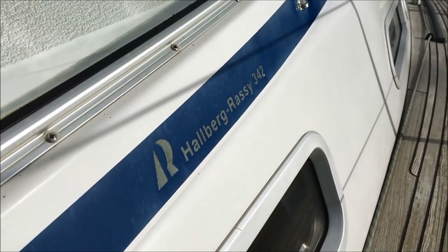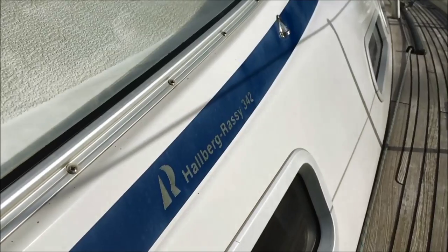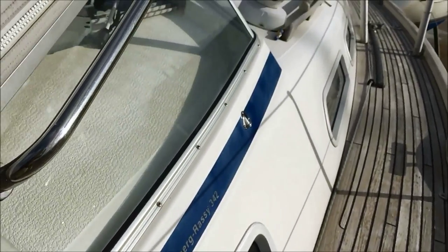Hello and welcome to this short video of Blue Lady, a 2005 Halberas 342.